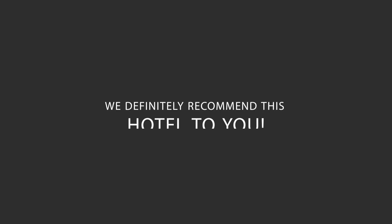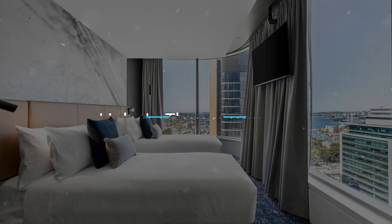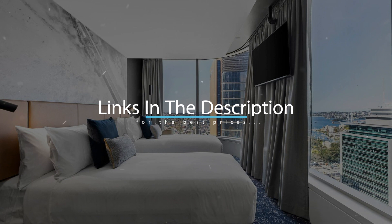We would definitely recommend this hotel to you, no matter what type of traveller you are. To get the best price for this hotel, make sure you check out the link in the description. Have a nice trip!